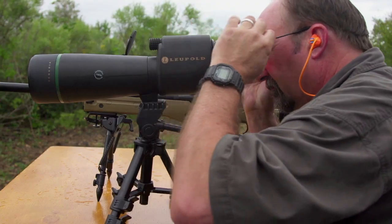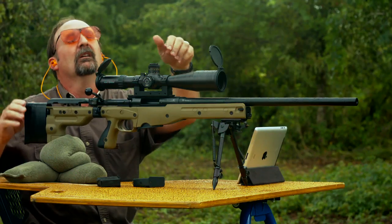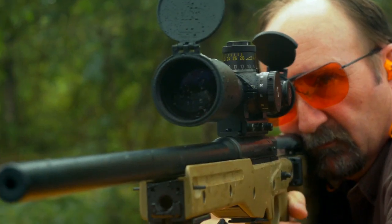Using the spotting scope, I cannot see the bullet holes at all. Using the TargetVision, I can plainly see the bullet holes and I can watch them appear as I shoot. It makes me a better shooter because I can practice more and easier and by myself.